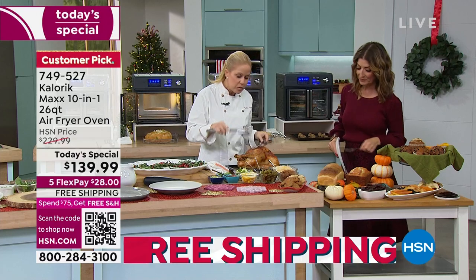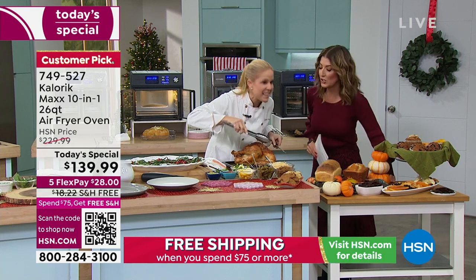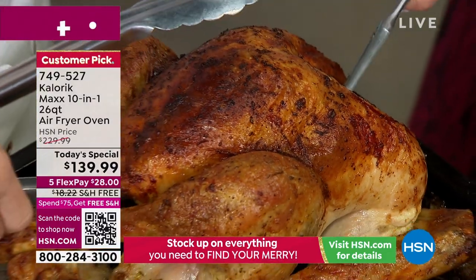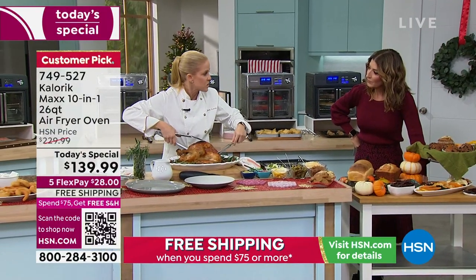Gorgeous color, beautiful caramelization. Can you hear that crispy skin? It's all about the texture in an air fryer oven. This turkey — 12 pounds — took just about two hours, a little less. So you don't have to set your alarm for four in the morning to make your turkey. It would probably take more than three, three and a half hours in your traditional oven.